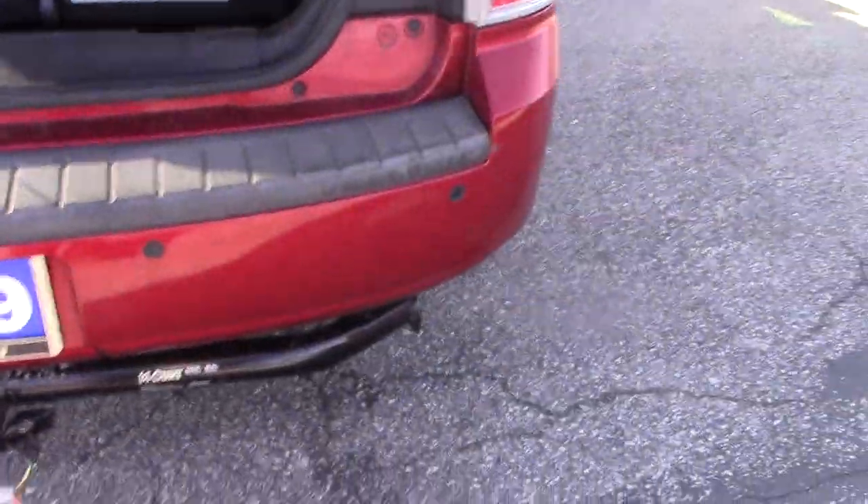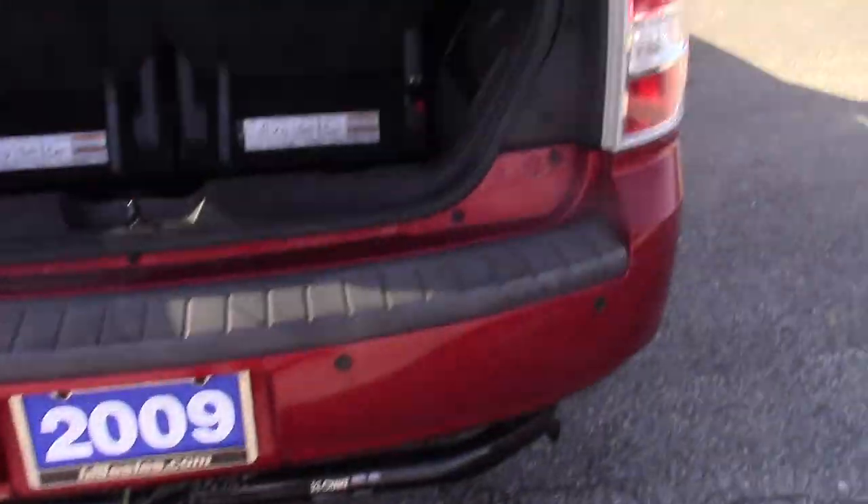Does not have the power hatch, it's a manual hatch, but does have the backup sensors and an aftermarket tow hitch on it. Again the deep well looks good back here.